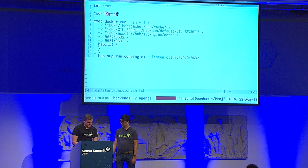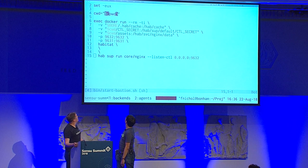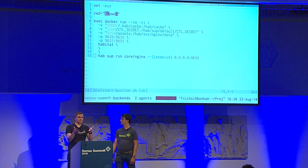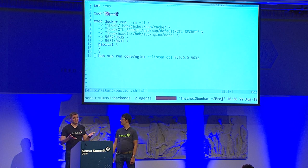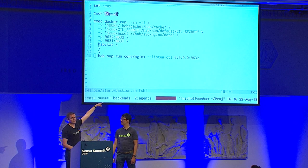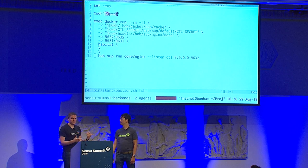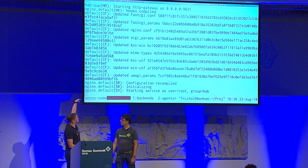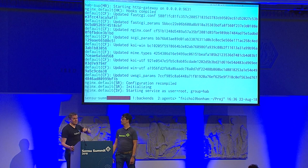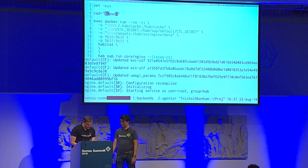What I'm running is a Habitat supervisor with the Core Nginx package — think of it as analogous to a Docker image, but it's a compressed tarball with metadata. I'm overriding a default that lets me remotely query and control the supervisor. In green you can see the supervisor doing its work, and the output afterwards is what services it's helping to run — I'm running Nginx to help show off the asset functionality.